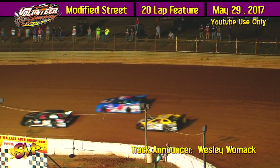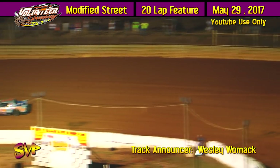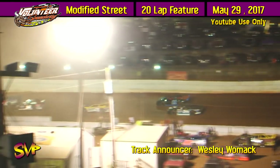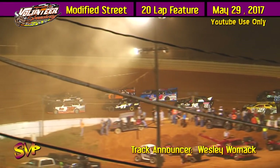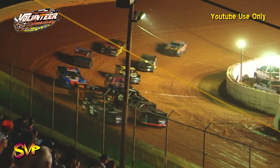The J.T. Kerr Memorial paying $4,000 to win — a 40-lapper for the Neesmith Chevrolet Dirt Late Models. We're coming to green out of turn number four. How many of you are ready to go racing here at the high banks of Volunteer Speedway? It's Chris Rickett and Michael Woods. Here we go!